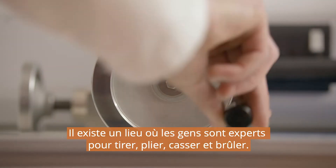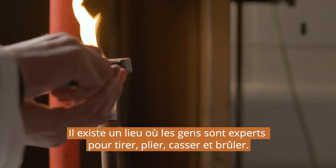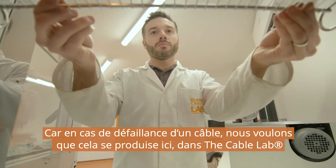There's a place where people are experts at pulling, bending, breaking and burning. Why? Because if a cable might fail, we want it to happen here in the CableLab.